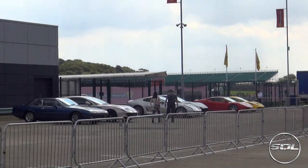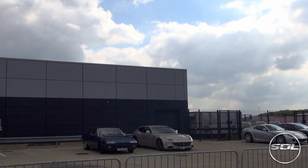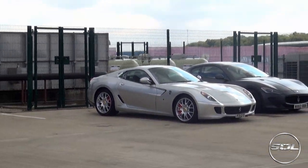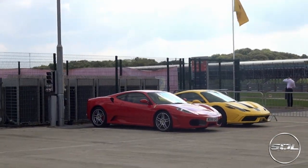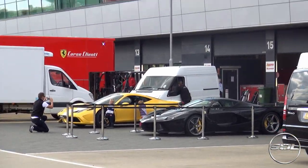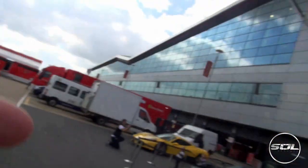Over there — Ferrari Northern Europe FF. You can tell by the number plate: V12 FNE, Ferrari Northern Europe. 599, MC Stradale, 430, and Speciale. I think what's in the background is the FXXs and 599XX. Let's check out this black LaFerrari and the yellow Speciale.